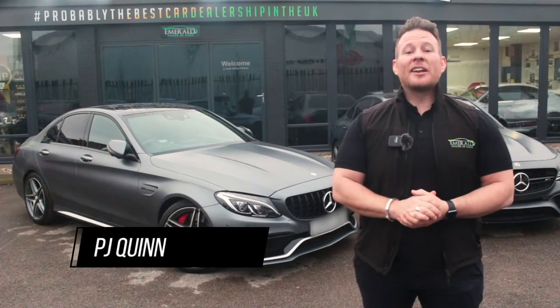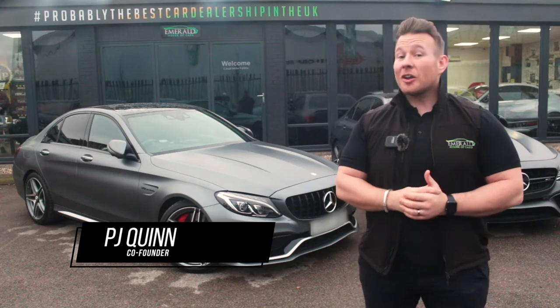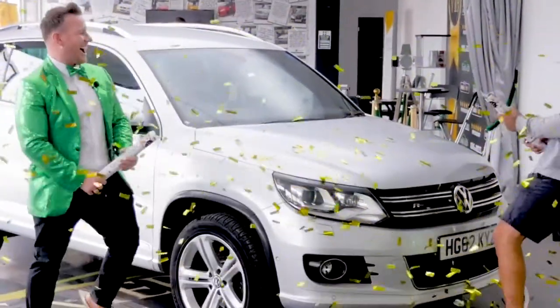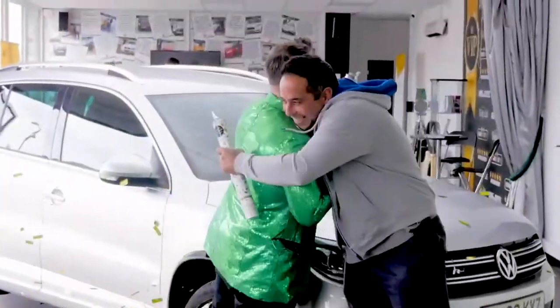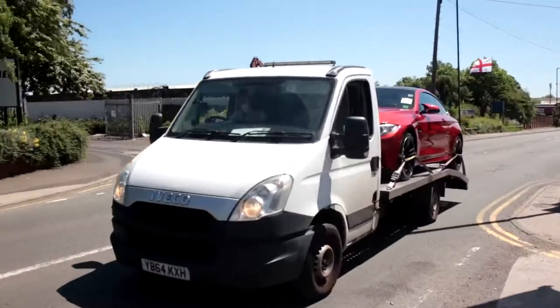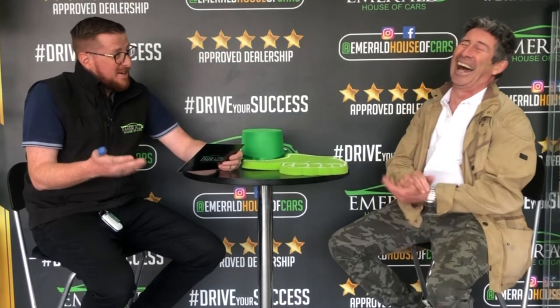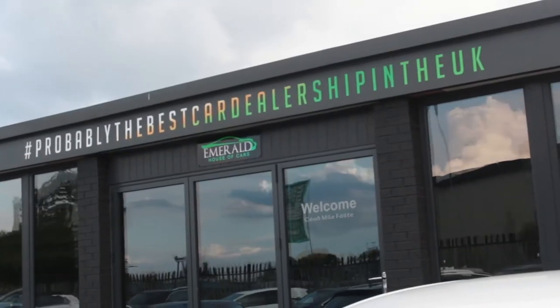Hi guys, welcome to the multi-award-winning Emerald House of Cars. We're a totally unique family-run business on a mission to be the best car dealership in the UK. Our commitment is to give you the best buying experience you've ever received, whether you plan on purchasing completely online using our free next-day delivery service with seven-day money-back guarantee, or you're coming to the showroom to meet the team. We've made everything as easy and as transparent as possible so that you've got full confidence in choosing Emerald for your next car.